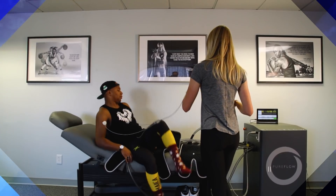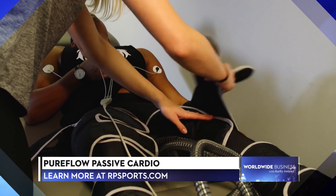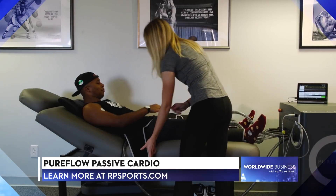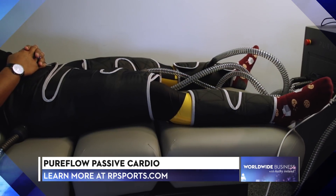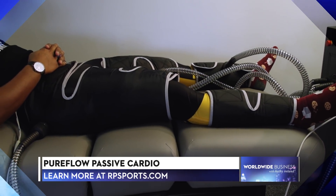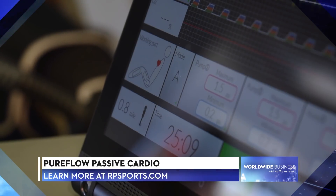The second is Katsu Blood Flow Restriction Training. The cool thing about Katsu is that it's a musculoskeletal biohack — it actually allows you to create gains without stressing the joint or breaking down muscle tissue. The third technology is called Pure Flow, and this may be the most revolutionary of the three. It's a form of passive cardiovascular exercise — a highly sophisticated, next-generation external counter-pulsation device, perfect for an athlete to recover at home and also as an adjunct for rehabilitation.